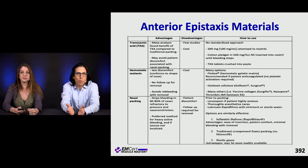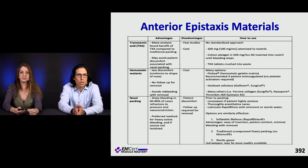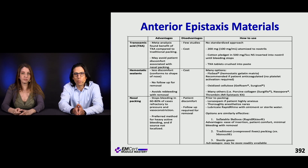Here are some anterior epistaxis materials that are helpful to have on hand. Tranexamic acid is really in vogue right now — it typically comes as 500 milligrams in 5 cc's of NS, and you can soak a pledget with that or apply it to another bleeding control device such as a balloon occluder. There are also hemostatic sealants, though we don't use those much in the ED, and good old-fashioned nasal packing — gel foam, cellulose-containing packing, or inflatable balloon tamponade devices.